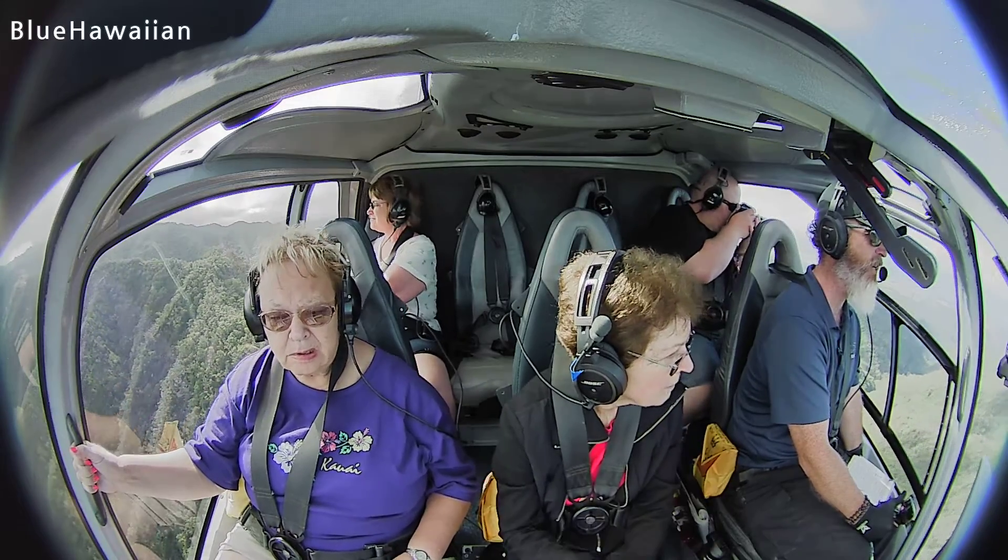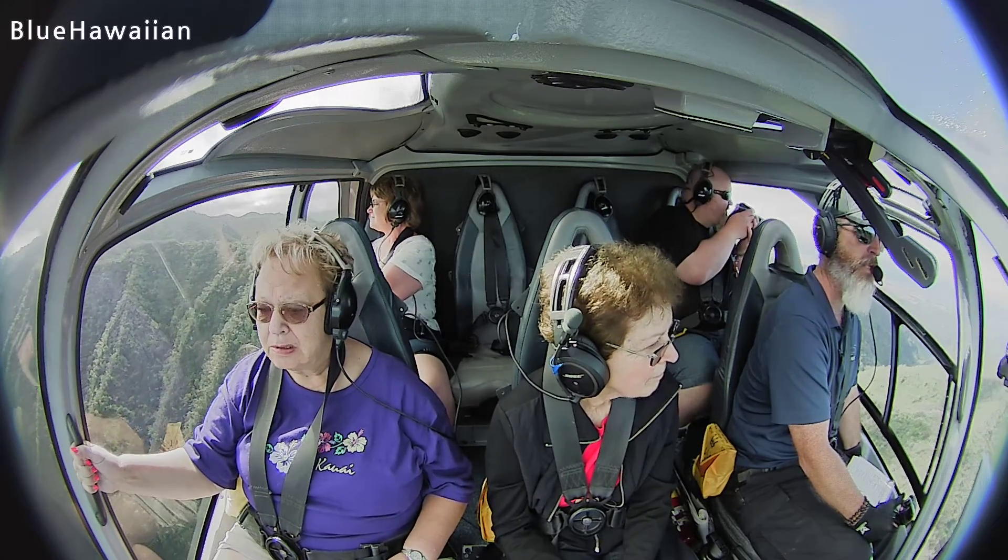Look at the coloration — great, isn't it? Kind of reminds me of Sedona sometimes.